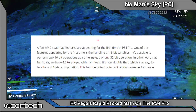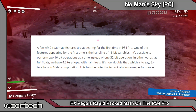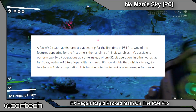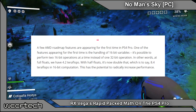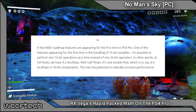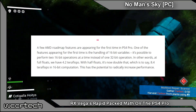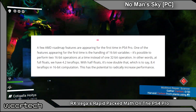A few AMD roadmap features are appearing for the first time in PS4 Pro, and one of those appearing for the first time is handling of 16-bit variables. It's possible to perform two 16-bit operations at a time instead of one 32-bit operation. In other words, at full floats we have 4.2 teraflops, but with half floats it's now doubled — 8.4 teraflops in a 16-bit computation — and this has the potential to radically increase performance.